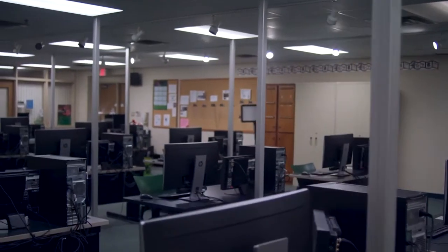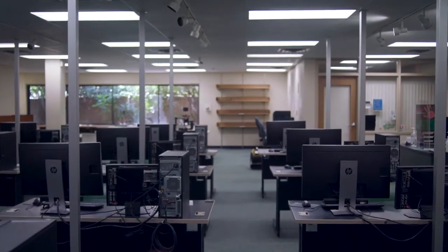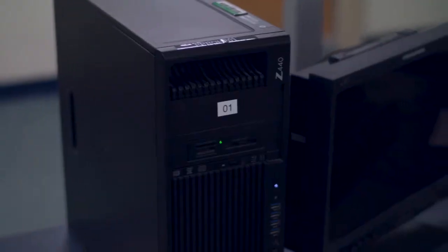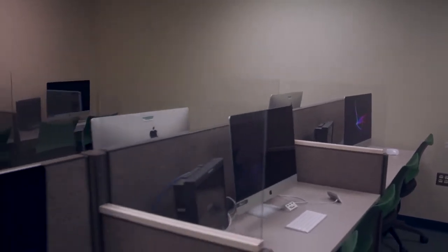We use the same gear the pros use. Our editing labs utilize high-quality editing workstations that include both PC and Mac. During your time at media arts, you will learn techniques and methods for software such as Avid Media Composer, Premiere Pro, After Effects, DaVinci Resolve, Cinema 4D, and more.